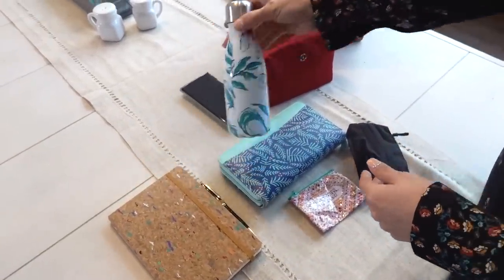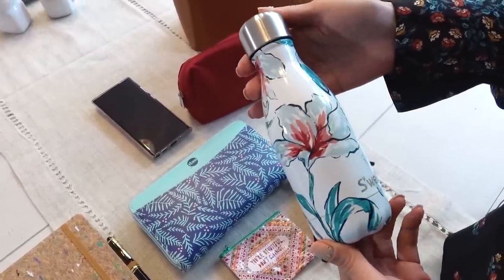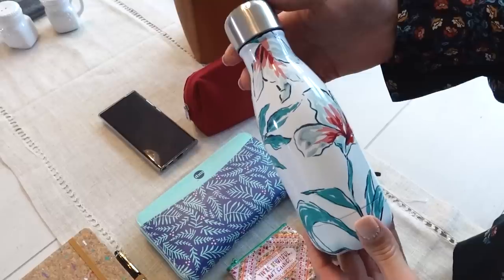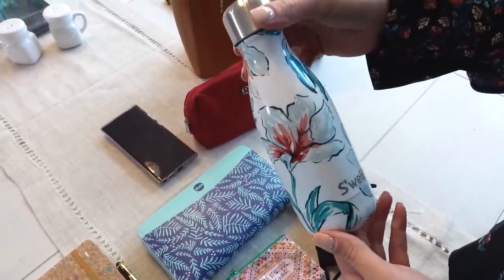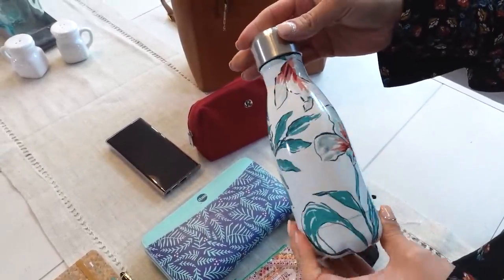The first one is a water bottle. I've tried to carry water bottles in my purse before, and the size I picked was all wrong. If you're going to pick a water bottle for your purse, I suggest eight ounces or smaller — that way it's lightweight and doesn't create a lot of weight when you're carrying it. This is just a S'well bottle, a little eight ounce.